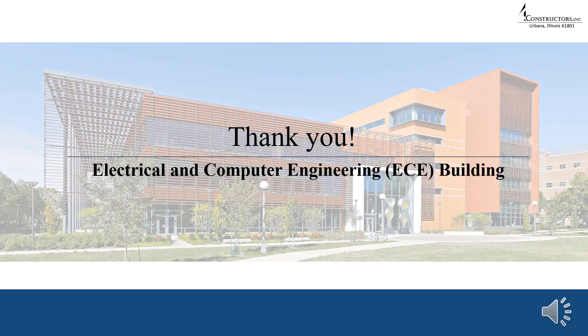We have now come to the conclusion of our project, the Electrical and Computer Engineering Building. Hope our comprehensive multi-phase construction plan was informative for you. Thank you.